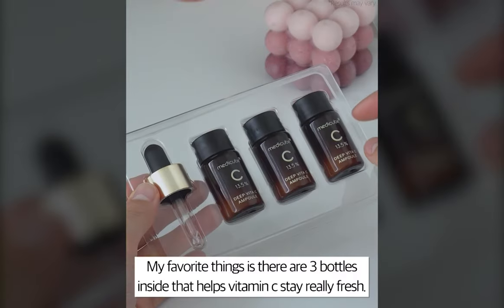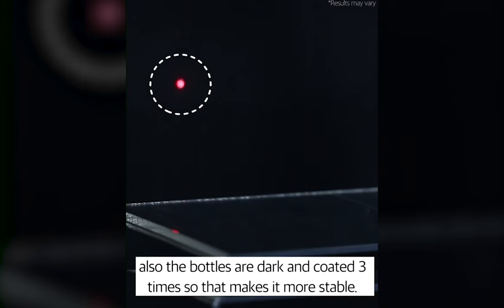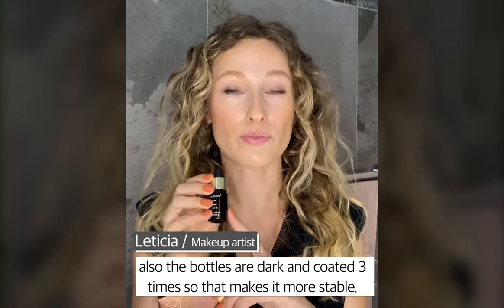My favorite thing is there are three bottles inside, which helps the vitamin C stay really fresh. Also, the bottles are dark and coated three times, so that makes the product more stable.